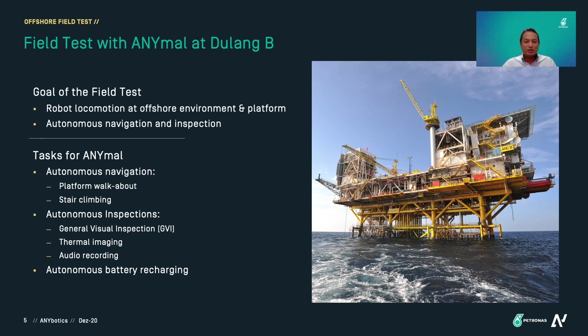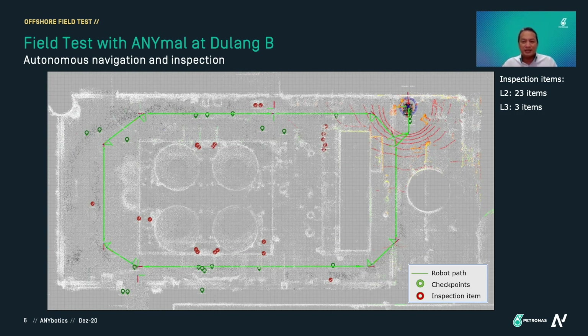We asked ANIMO to perform general visual inspection, record thermal imaging, and also audio recording. We also performed autonomous battery recharging and stair climbing. This is at level 2 of the water injection module. Here you can see a point cloud generated by ANIMO itself. The green lines are the waypoints we programmed, the green dots are the checkpoints, and the red dots are the inspection points. Together they make up 23 inspection points at level 2. At level 3 there are fewer things to inspect, so we kept it to 3 items only.